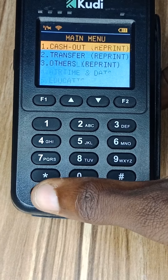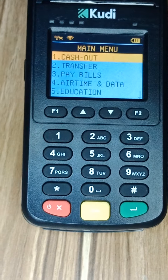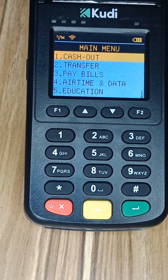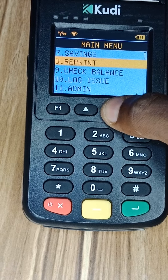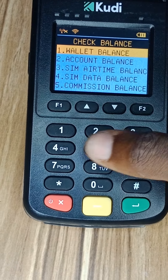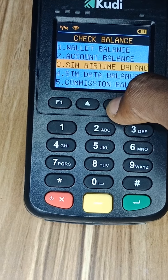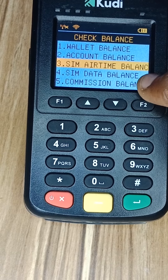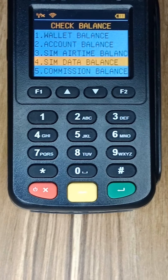Number five is that you can check the data balance on the SIM card inside your POS. If you want to know how much data you have left without removing the SIM card, you can do that on Kudi POS. Under 'Check Balance,' you'll find SIM airtime and SIM data options, so you can check both the airtime and data balance of the SIM card inside your POS — useful if there's a network issue.